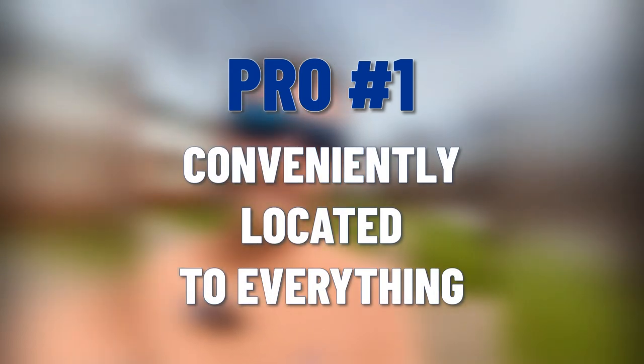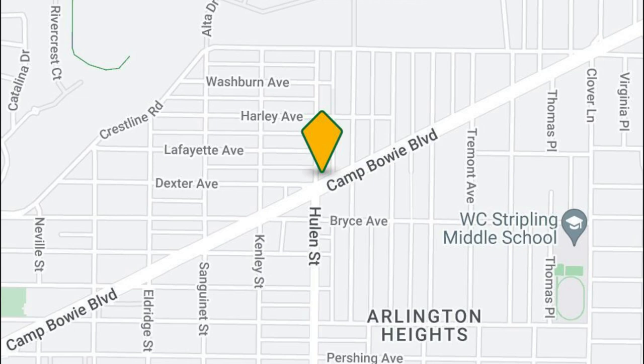Three major pros. First pro is you are conveniently located to everything in this part of town. Camp Bowie and Hewland are both nearby streets — they can basically take you anywhere. Very convenient location. Number two...